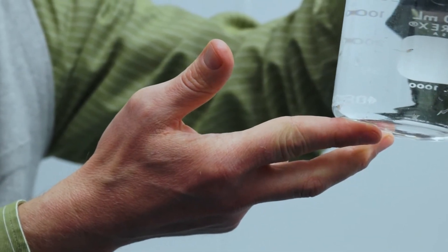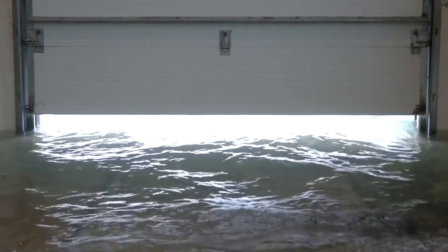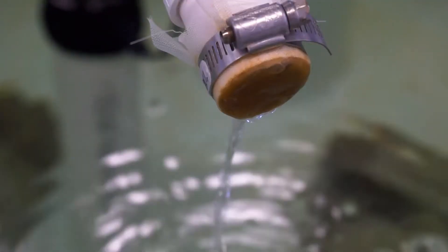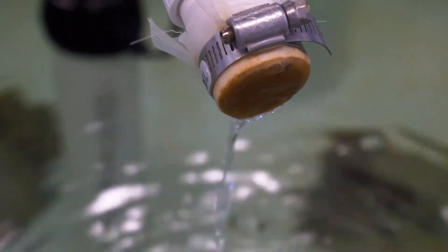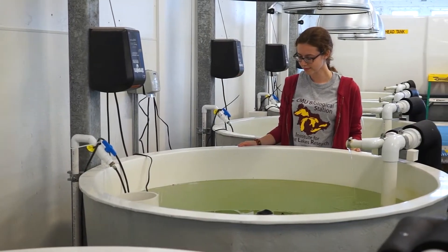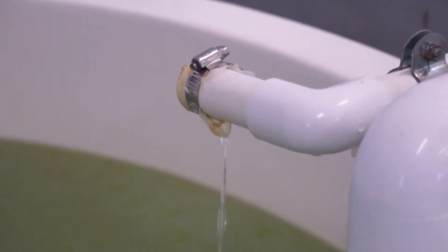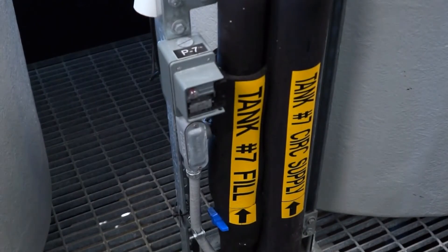The mesocosms are really useful because they allow us to somewhat mimic the real ecosystem out there in Lake Michigan. We can mimic water movement because we have an inflow right away from the lake.